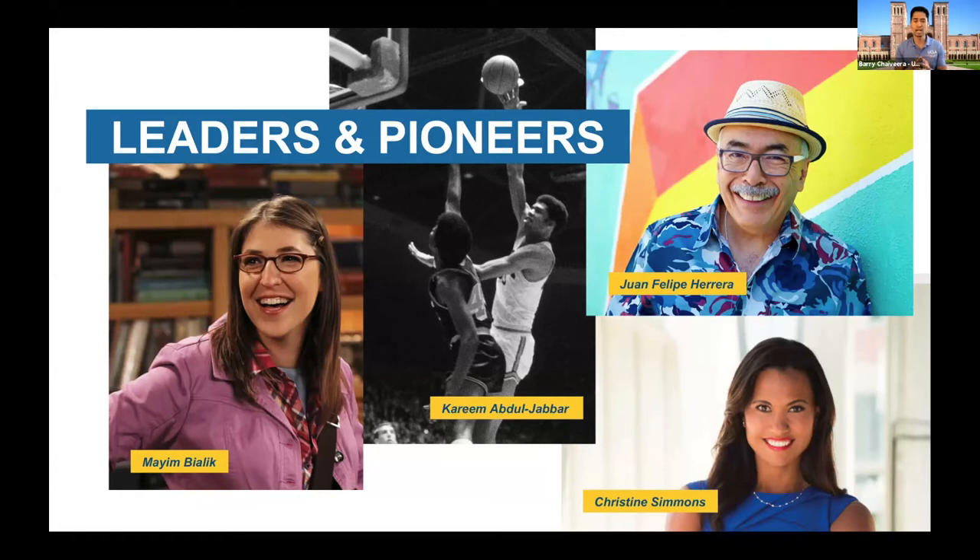I saved Mayim Bialik for last because a lot of viewers might only know her from her more recent success. People like me remember her from Blossom, her first TV show in the late 80s and early 90s. After Blossom ended, she came to UCLA not just as a student but got her PhD and undergraduate degree in neuroscience. For those who only know her from Big Bang Theory, she actually knows what she's talking about — she's very much a nerd in real life. We hope one day you can be featured the same way these former Bruins have.